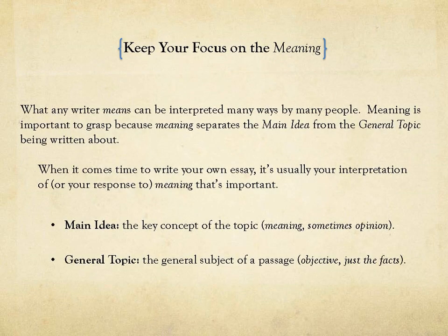As you're active reading, remember to keep your focus on meaning. What any writer means can be interpreted in many ways by many people. It's really important to know what you believe the meaning of a text is. Therefore, you're going to want to find the main idea — this is the key concept of the topic, the meaning — and sometimes you form your own opinion about the meaning, and that's okay.